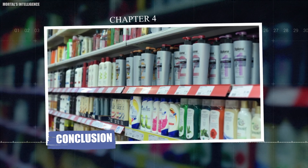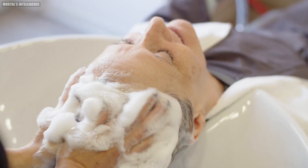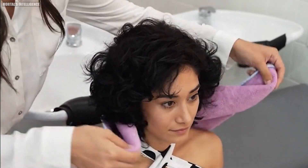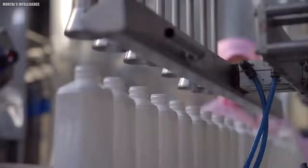Chapter four: conclusion. So the next time you lather up in the shower, take a moment to appreciate the science and effort that goes into creating that perfect sud. And don't forget to give a like and subscribe for more informative and entertaining videos like this one.